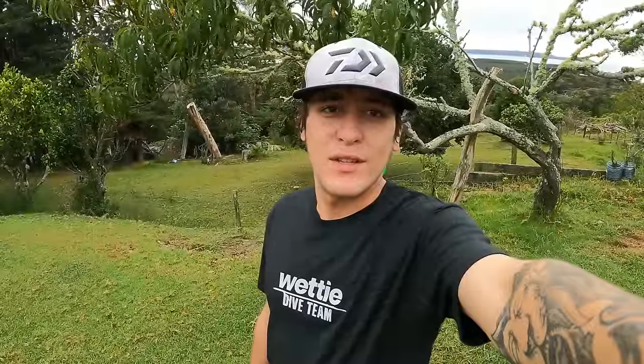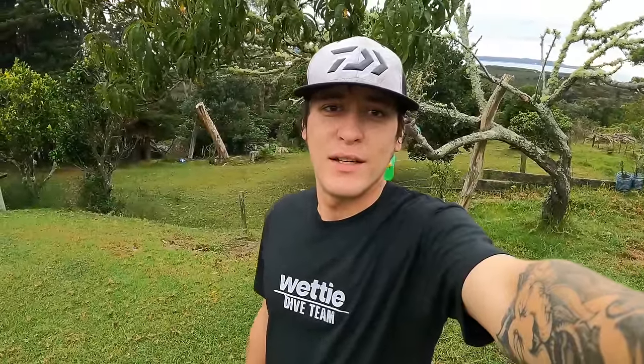Good morning everyone, for those that are new to the channel, my name is Tain and welcome to a north coast adventure. It's a beautiful morning here in the far north and just out the front of home it's glassy flat, so I'm going to jump in the wetsuit again today and see if I can spare a fish or two. If not, that's all good — we'll go see if we can see something cool out there.